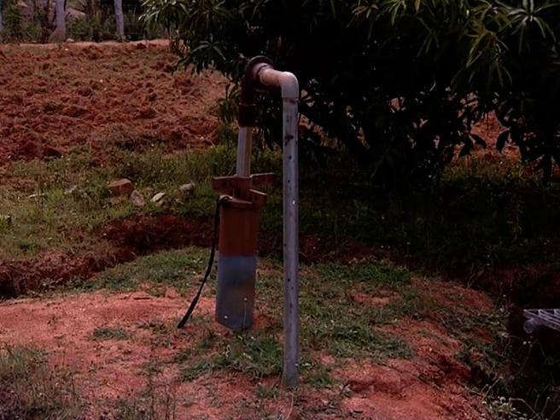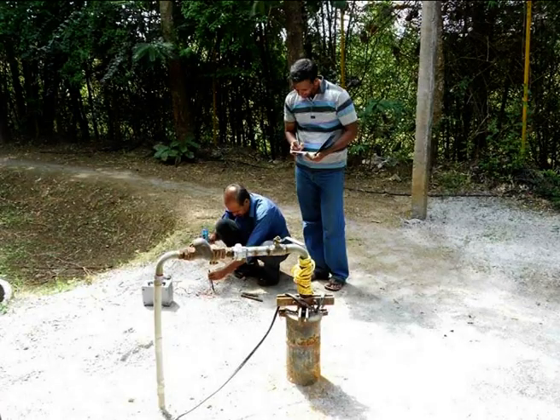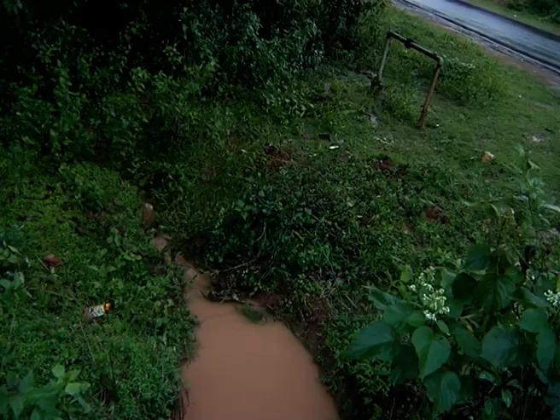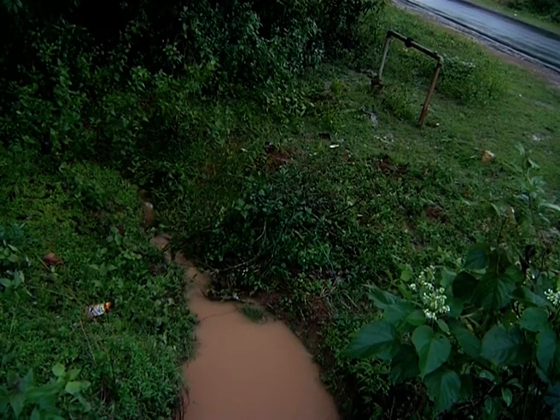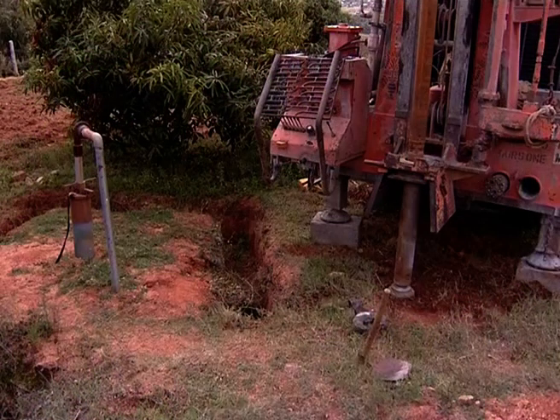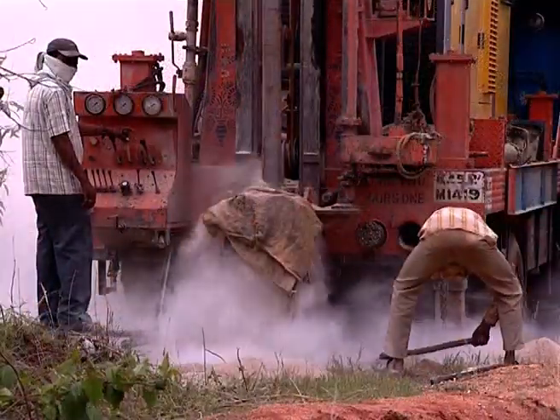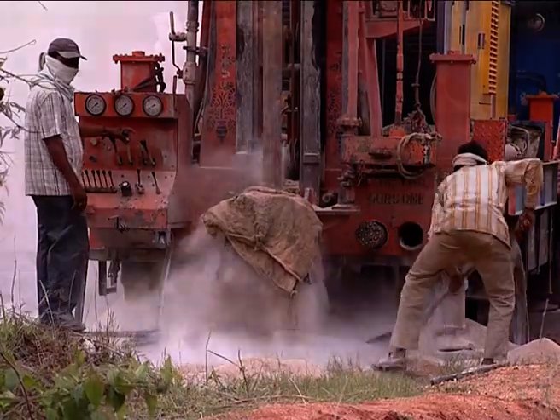For the methodology: a bore well point in a drought-prone rural area needs to be selected. The geological characteristics of the soil layers are to be analyzed with the help of a geologist. A storm drain runoff point in close proximity to the existing bore well is to be identified.